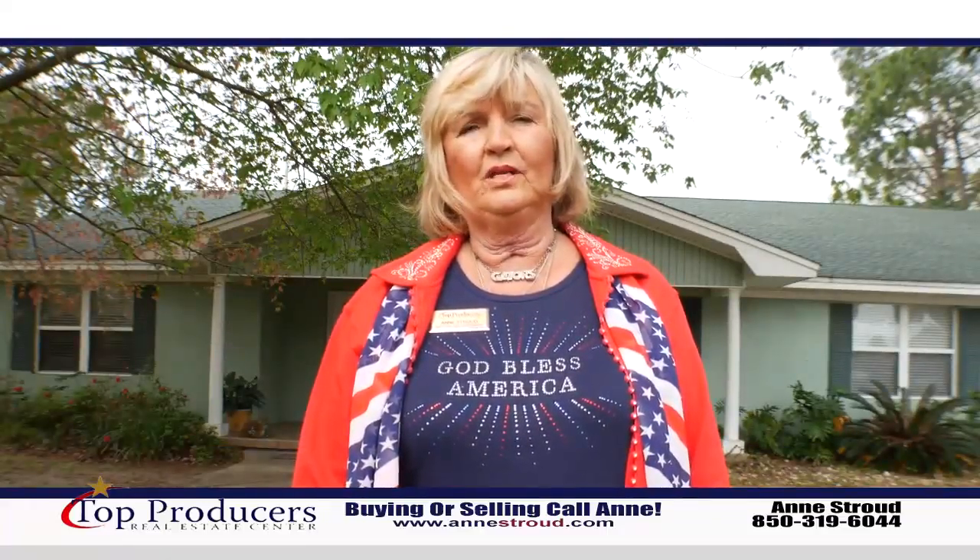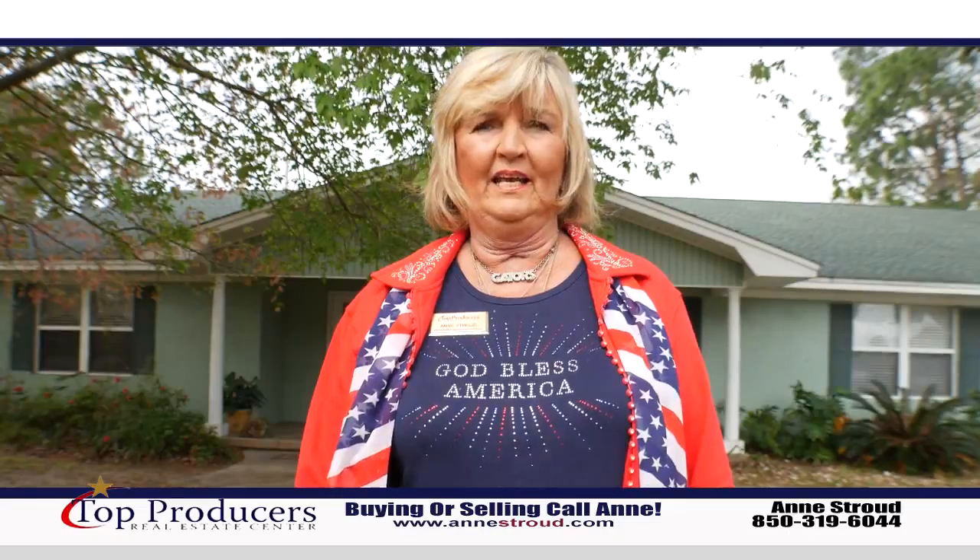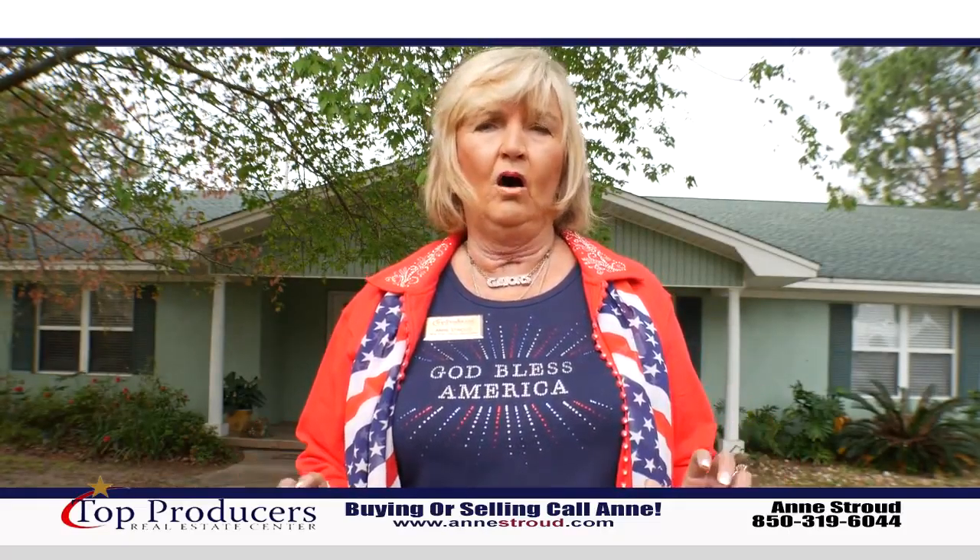Hello again, Ann Stroud, Top Producers Real Estate Center. Today I'm in Panama City. You're not going to believe what this home has to offer.